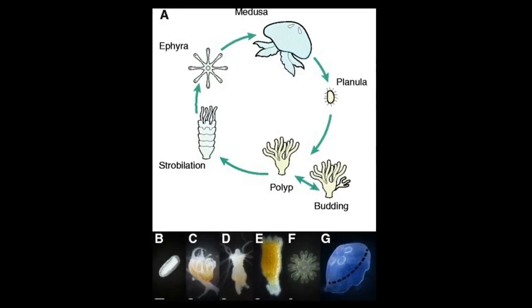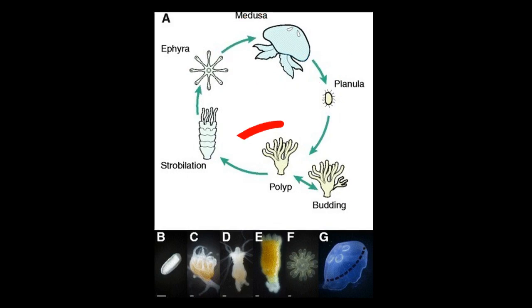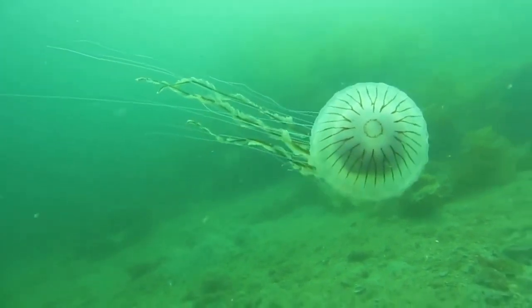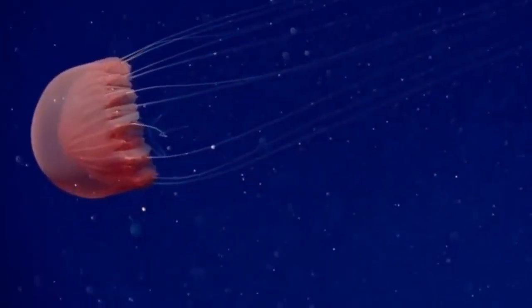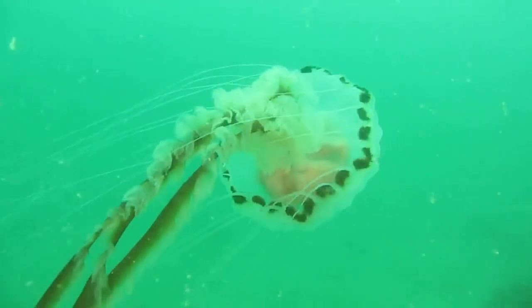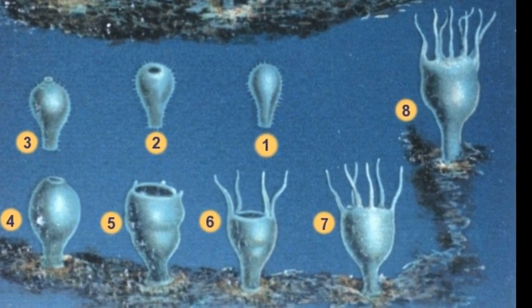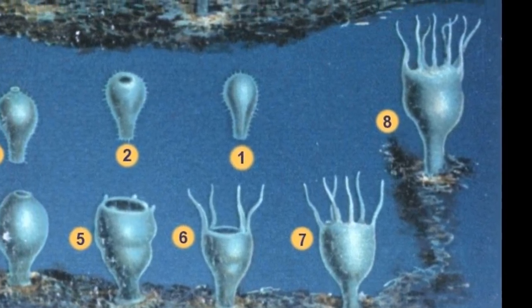The jellyfish life cycle typically consists of two forms: the free-swimming medusa form and the attached polyp form. This allows them to reproduce both sexually and asexually. Polyps are usually tube-like, with stinging tentacles sticking up like a sea anemone. Polyps are typically incredibly tiny. Adult medusae have separate males and females. Females produce eggs and males release sperm into the water. The fertilized eggs hatch into larvae that eventually settle and become attached polyps. The polyp stage may last for several months or years.